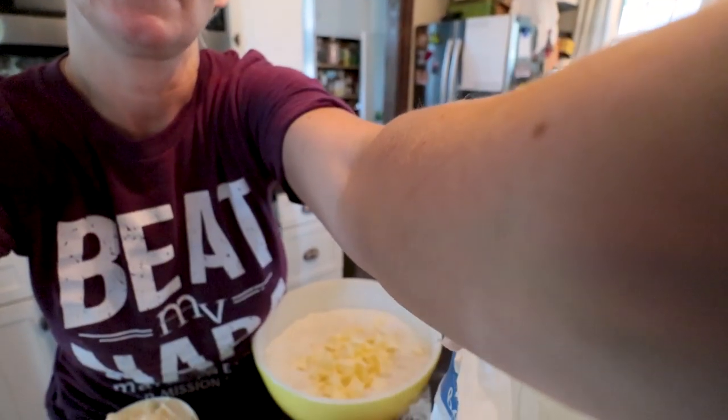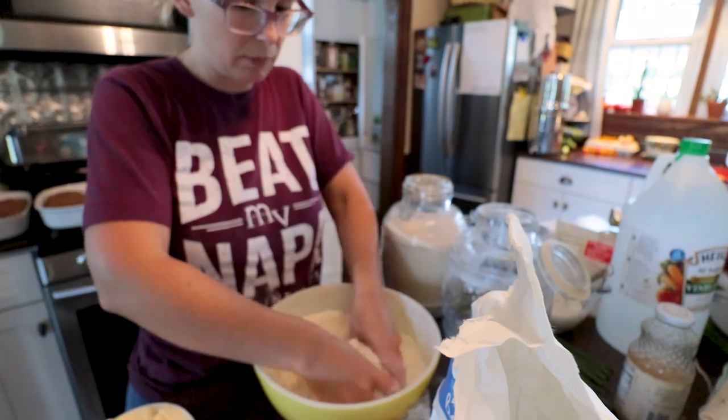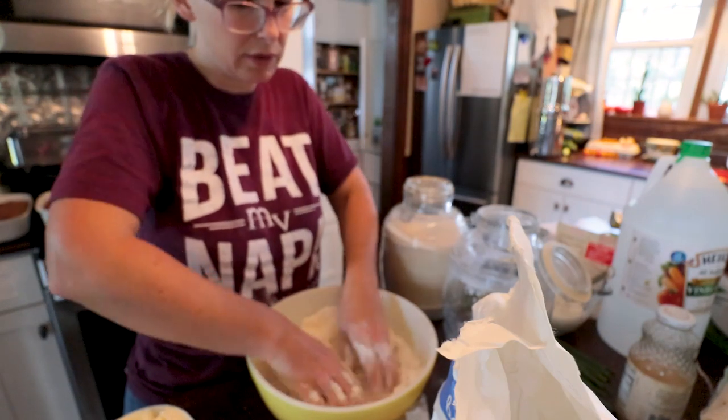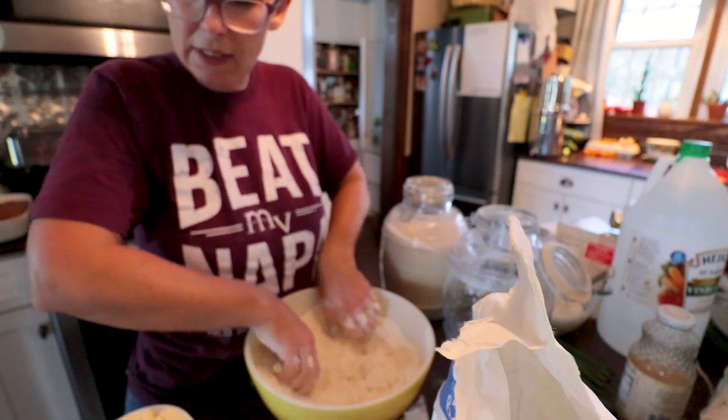I've got a cup of cut butter in here and I'm just going to work that in with my fingers. If you have a pastry blender you could use that too — I just don't have one. We'll work it in until it gets a corn-meal-like texture.